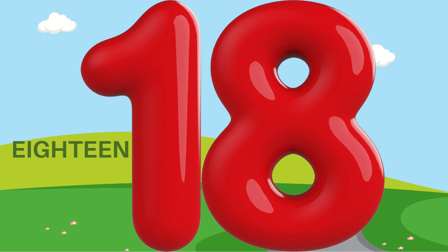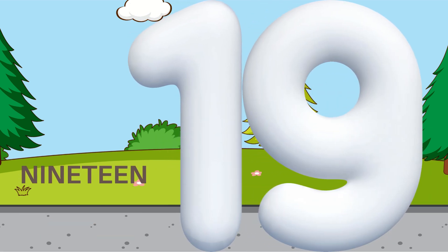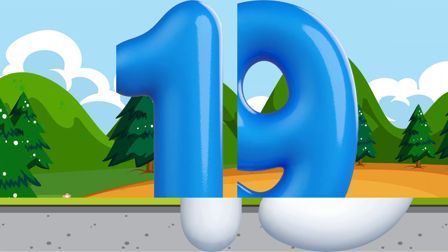18 — E, I, G, H, T, E, E, N. 19 — N, I, N, E, T, E, E, N. The numbers eighteen and nineteen.